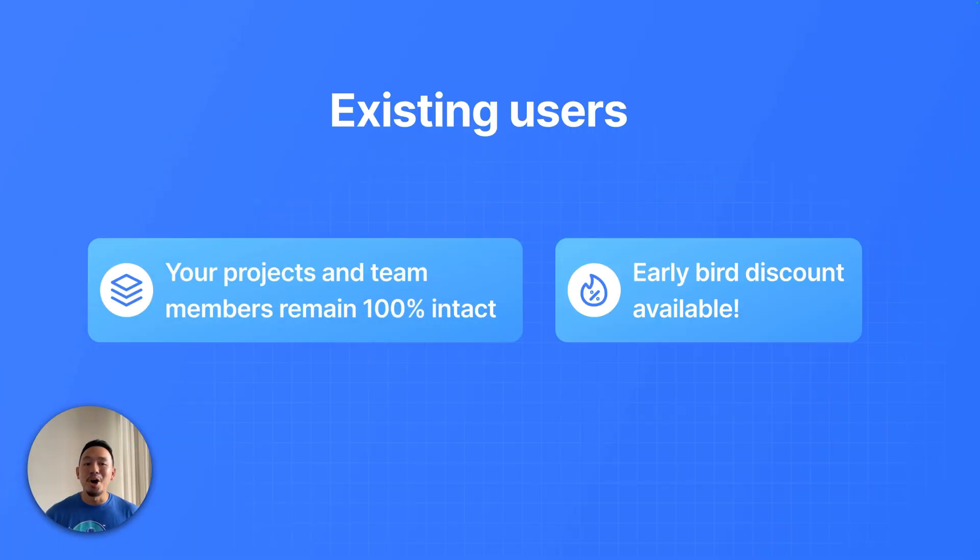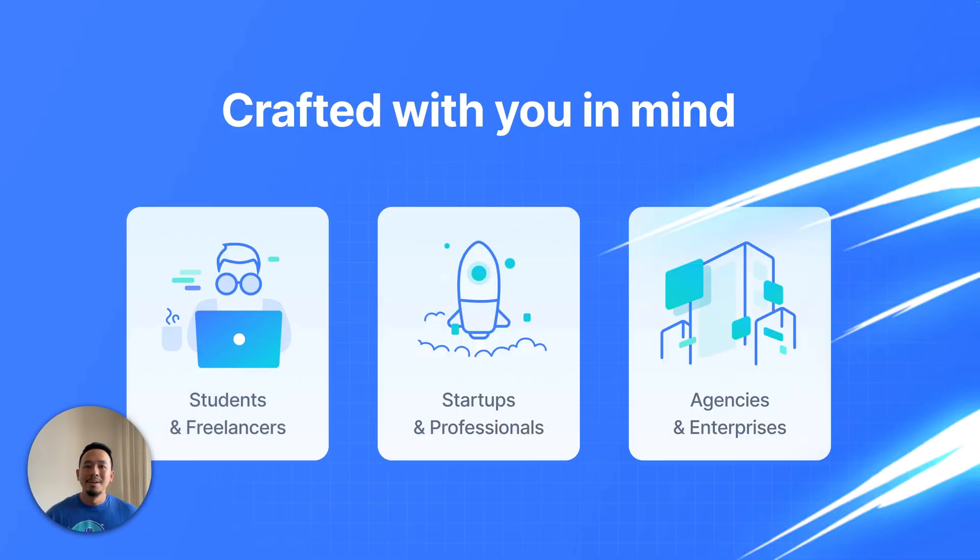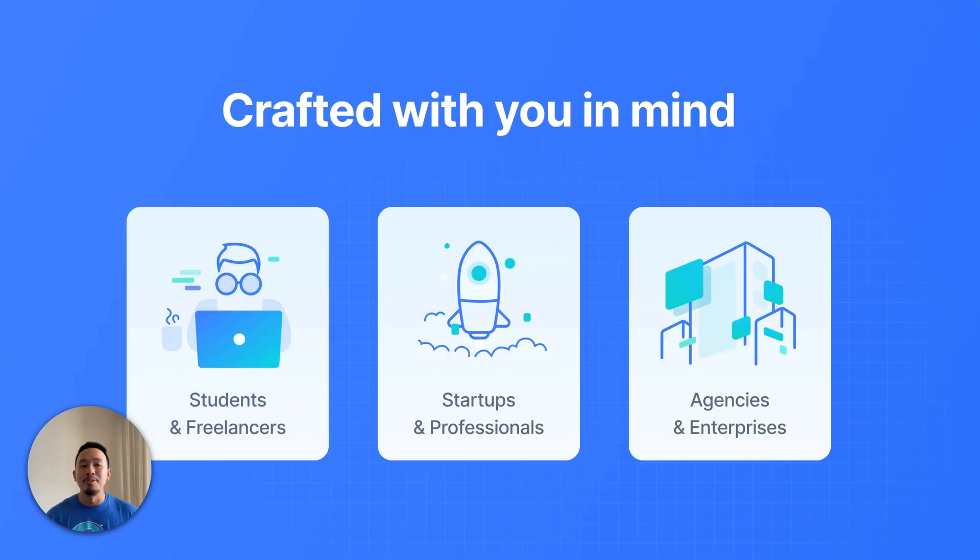For existing users, not to worry. Your projects and team members remain 100% intact. You can still export all your previously generated code. And if you want to generate new code, you will need to select a plan. Because you've been such amazing beta users, we're offering you a generous early bird discount. So be sure to check out your email and redeem it before it's gone. The plans that we've released were crafted with you in mind.